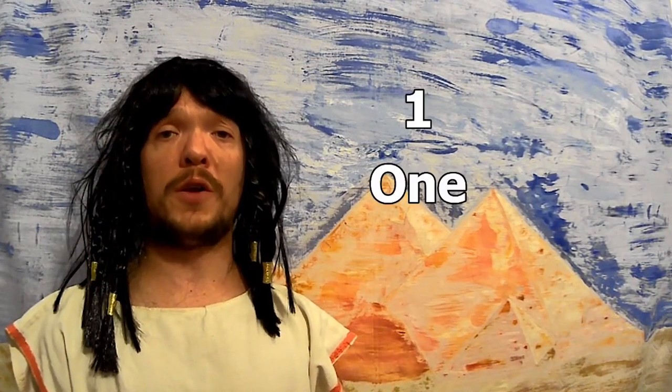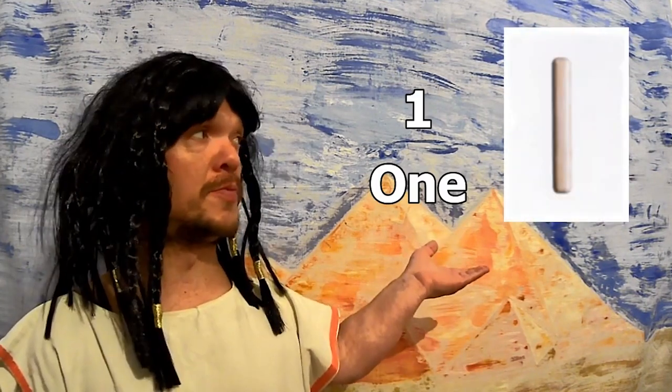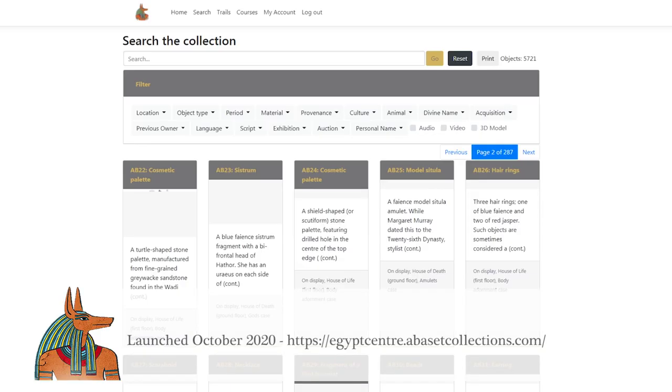So if we are to write the number one in Egyptian hieroglyphs, we would draw a line like this. This is referred to as a unit.